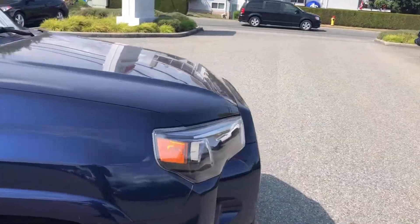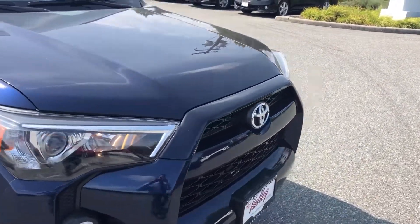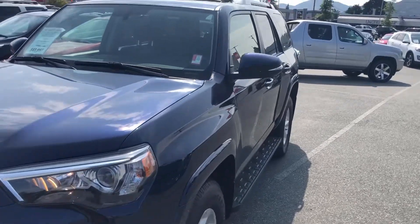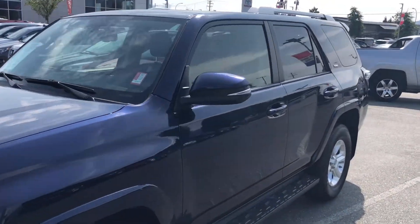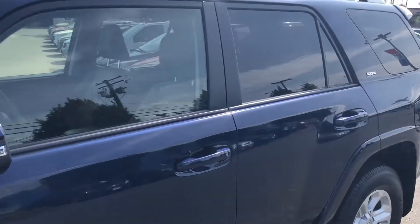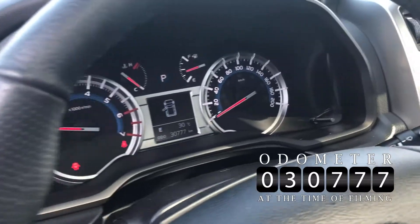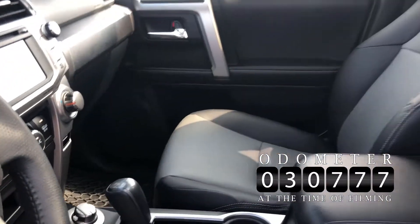As mentioned, this is an SR5 model — a 7-passenger equipped with leather, nav, heated seats, sunroof, all to name a few features. The purpose of this video is just to give you a real first-hand look, a real quick look at our pre-owned inventory. Current mileage on this one is 30,777 kilometers at the time of filming.